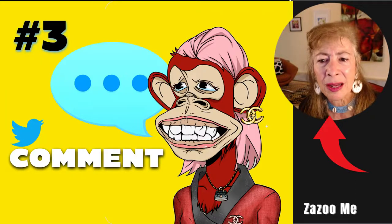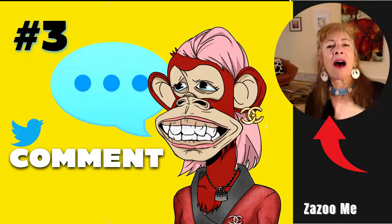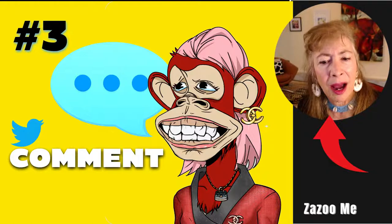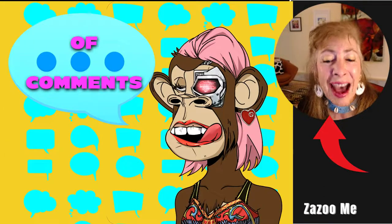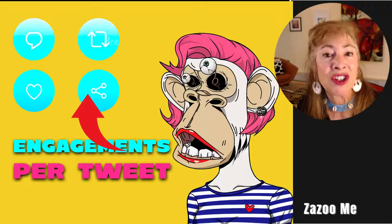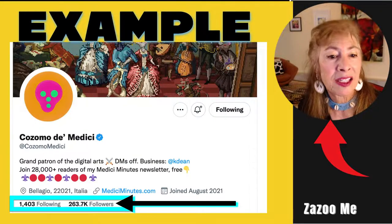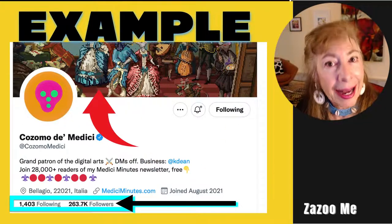Number three: comment on other people's accounts, comment on your own posts, and comment on other people's comments. I'm telling you to comment. Top Twitter accounts get hundreds, maybe thousands of comments, retweets, likes, and shares every single day. You should comment, but also like, share, and retweet especially top NFT collectors, projects, collections, and accounts.